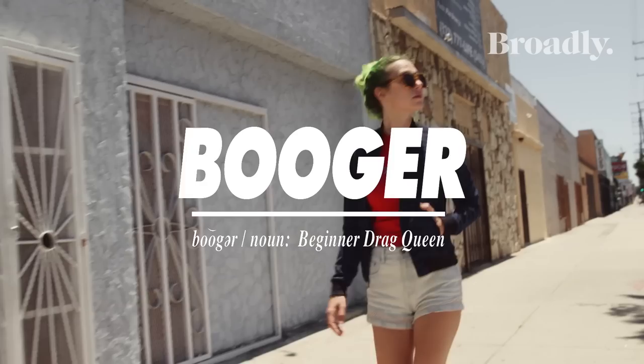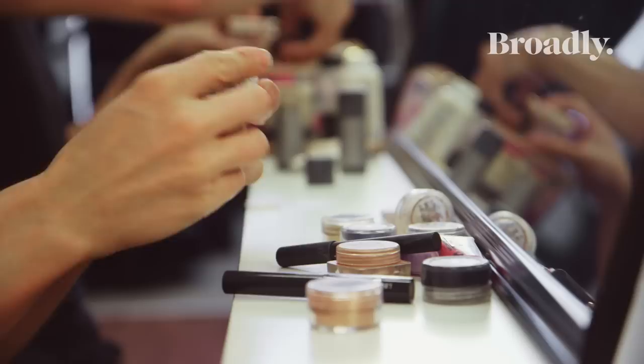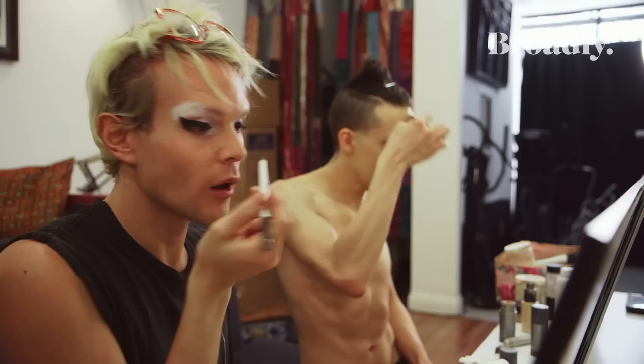Who better than the stars of RuPaul's Drag Race to give me a crash course on one of drag culture's greatest contributions to the face: contouring. A 'booger' is a derogatory term for a beginner drag queen. This booger is about to get her face beat. Contouring is basically using highlights and shadows to change the shapes and the way light hits your face, so you can make yourself prettier.